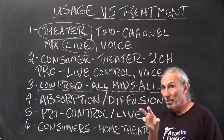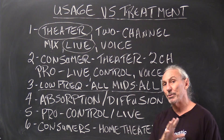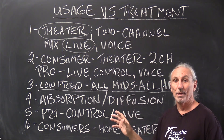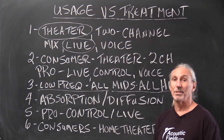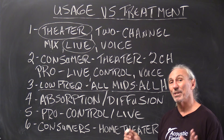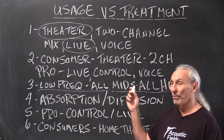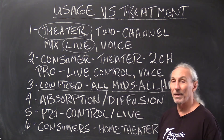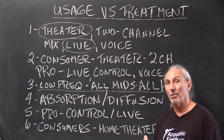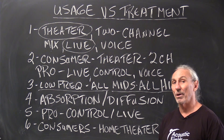Middle and high frequency management is where we can vary a little bit. For theater applications it's absorption on the front wall, absorption on the side walls, diffusion on the rear wall, and diffusion on the ceiling. In live rooms, which are usually larger with drums and guitar cabinets, middle and high frequency management is critical because it directly affects reverberation times — and the microphones hear reverberation times. We have to deal with mids and highs both around the source being recorded and throughout the room.